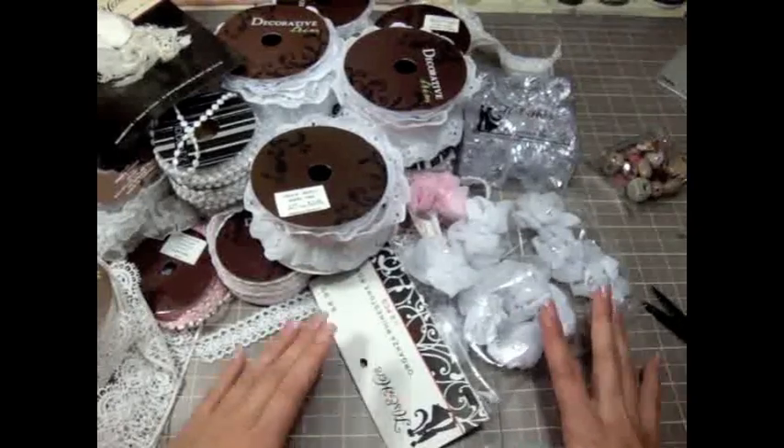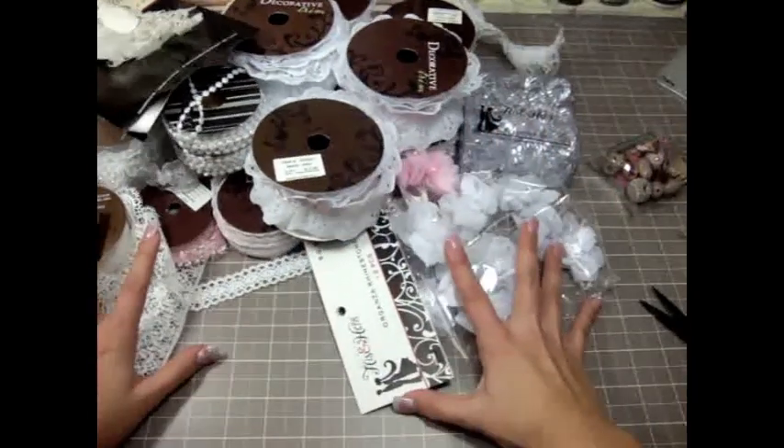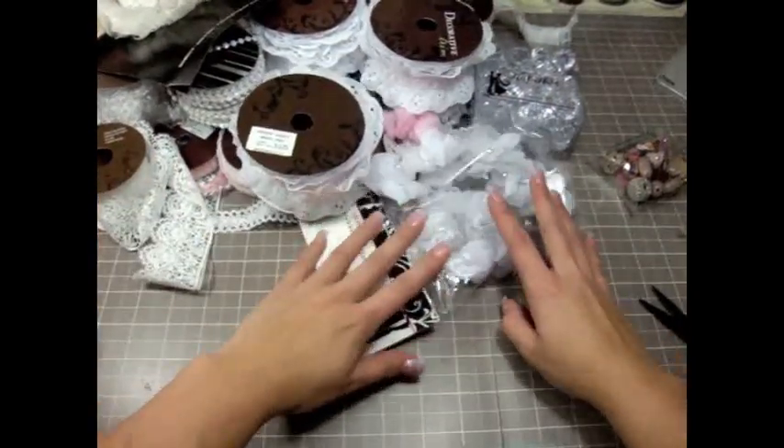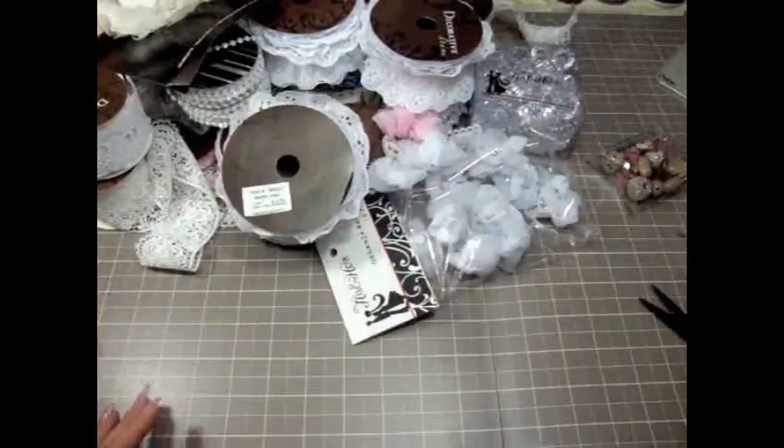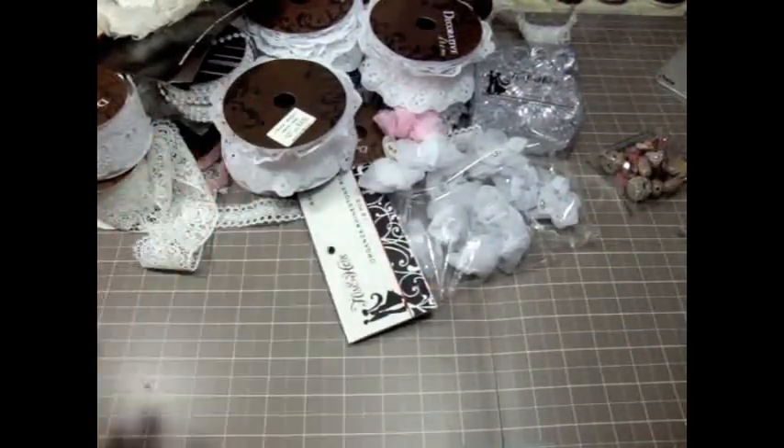So that's what I got at Hobby Lobby. I saved a lot of money because everything was like almost 50% off, so it was a good deal.